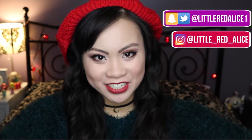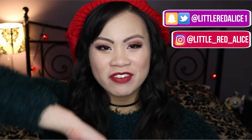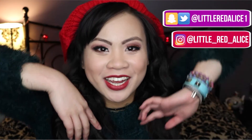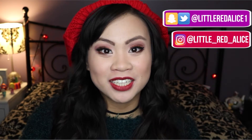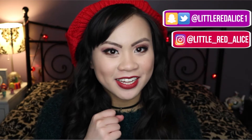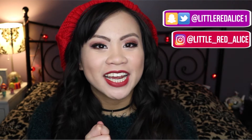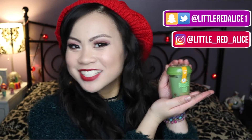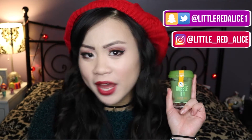Hi everyone! Welcome to Little Red Alice. So it is currently 12:20 a.m. and I had to get up at 5 a.m. this morning to rush a Broadway show, and I literally got home like an hour ago. So it's been a long day and I'm absolutely exhausted. Which is totally fine because tonight I am going to be trying out a sleeping mask — and not just any sleeping mask, a bubble tea sleeping mask.